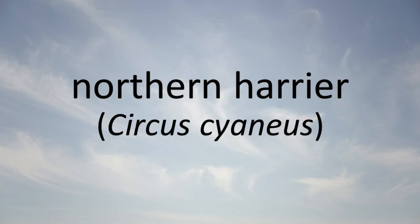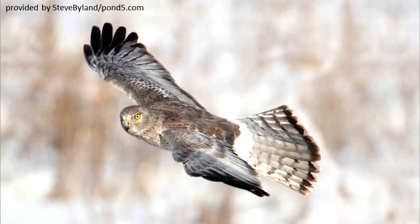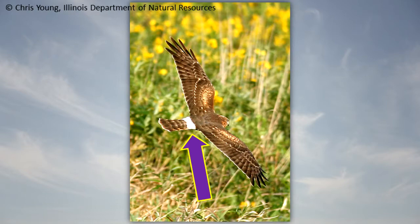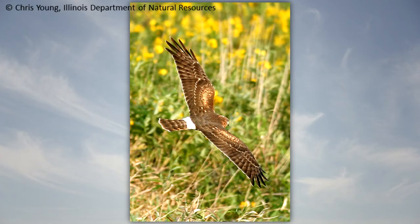Northern Harrier: The northern harrier is endangered in Illinois. It lives in marshes and open fields. The white patch on the upper base of the tail and dark tip on the underside of each wing are characteristic field marks for the bird. In flight, the harrier's wings form a shallow V as it flies low to the ground hunting for mice, amphibians, birds, insects, and reptiles.